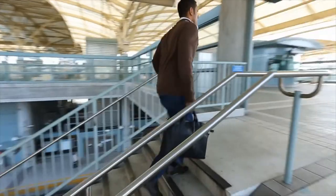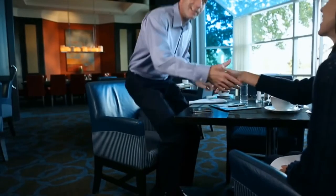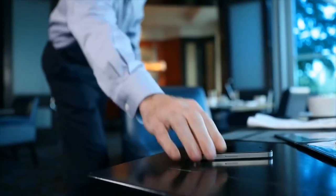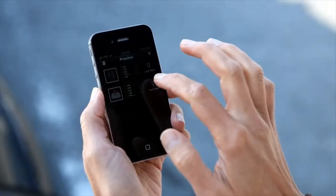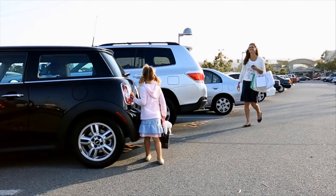With your hectic schedule and frequent outings, it's easy to lose track of your iPhone or other valuables — client lunches, shopping with kids, the morning commute. That's where the Kensington Proximo comes in handy. Because the minute you walk away from your iPhone, the Proximo fob alerts you that you're about to leave it behind. And it's not just your iPhone — with a drop of a pen, the Proximo app and tags help you keep track of other important items, like your purse and your car.